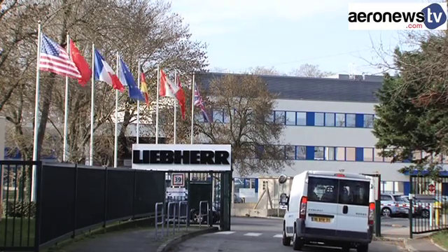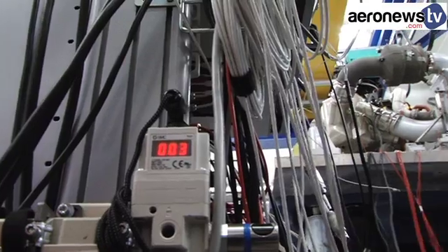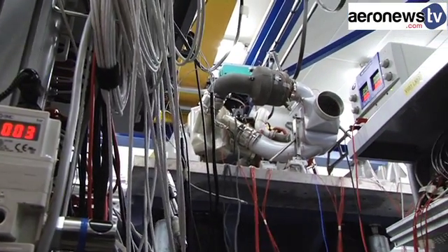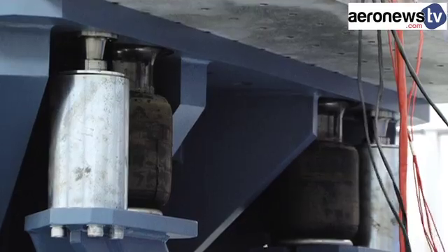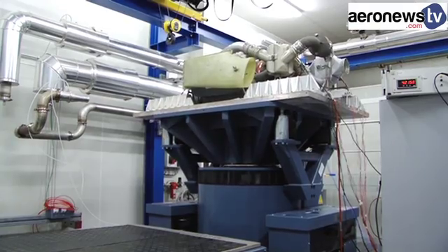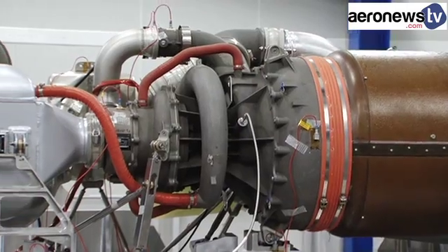In Toulouse, Lieber Aerospace is more than a little proud of its latest investment, worth nearly 1.5 million euros. Weighing in at 23 tons and measuring 4 meters long, this new vibration test bench will allow the equipment manufacturer to certify that conditioning packs meet universal norms.